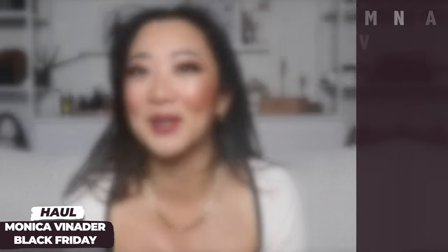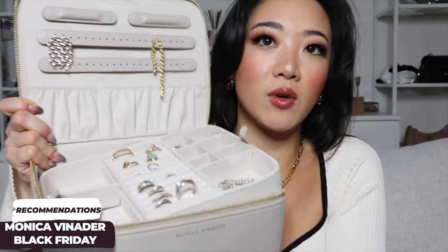That was pretty much the Black Friday haul portion. Moving on to recommendations now, I'm going to go by category. As you can see, this is my jewelry case with all my Monica Vinader products — only Monica Vinader in here. I'm going through my favorites and must-haves that I wear the most. Since it's Black Friday with 30% off, this is the perfect time to splurge — girl math says you're basically making money.